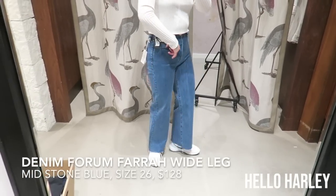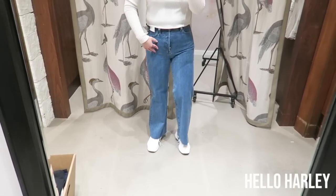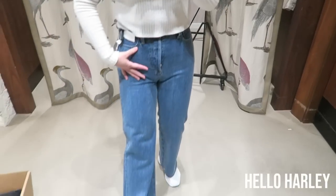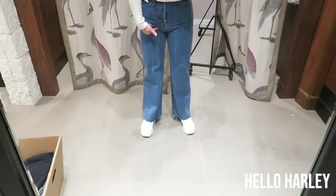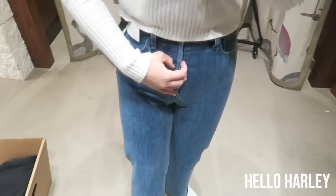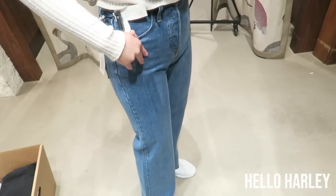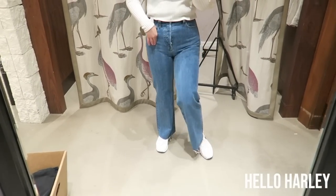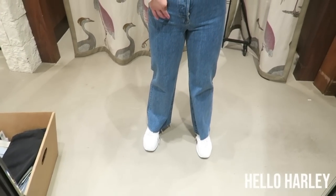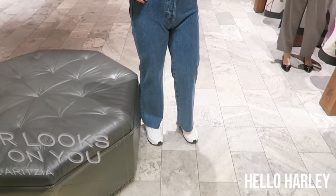I'm wearing the Farah — they are a wide leg pant and I really like them. This is a 26 but I'm spilling, so definitely not my size, and there's a little bit of fanny issues. The Farah pants are not stretchy — they have a button-up closure, not a zip, and they're really similar to the Levi's wedgie fit. I'm 5'4 so they fit me perfectly, but you could crop them for sure.